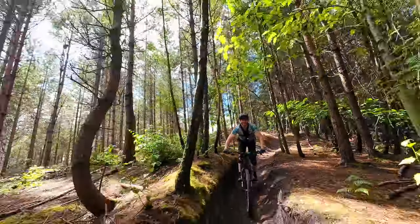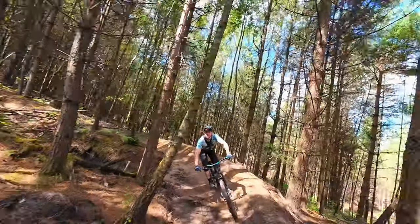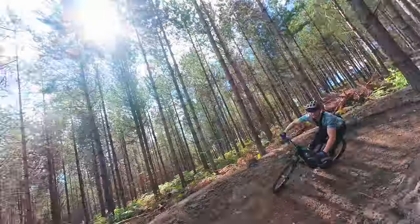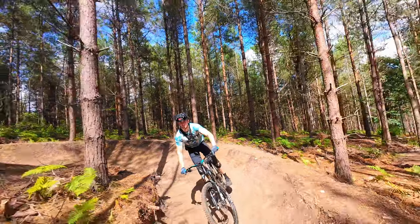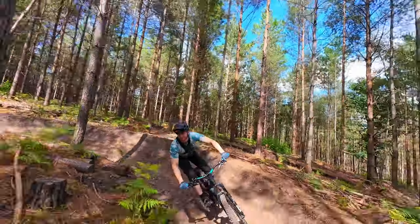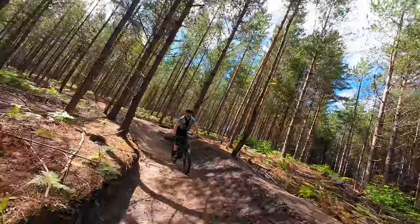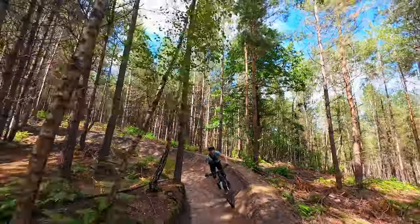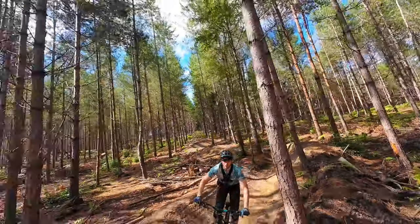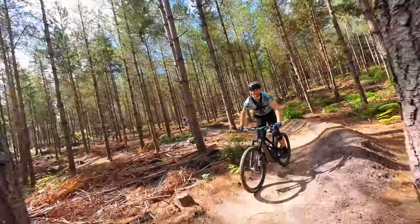Oh, very loose at the top. So much more grip now it's been resurfaced — way more grip. You can carry bigger speed on some of these berms.